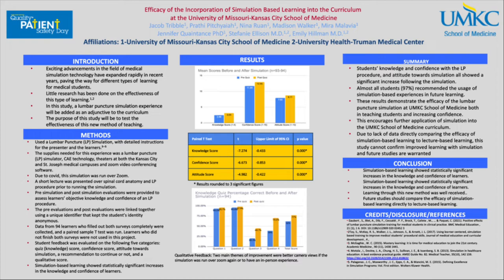The knowledge score consisted of content-based questions like, 'What is the correct technique to administer lidocaine for the lumbar puncture procedure?' and was scored out of four, with the average pre-test score being 2.48. After the simulation, the average score was 3.09. Looking at the bottom graph, we show the percentage increase specifically for the four knowledge questions. For question three and four, there was a 24% and 31% increase respectively in the percentage of students who got these content questions correct.